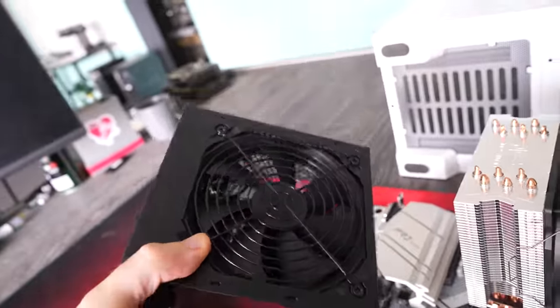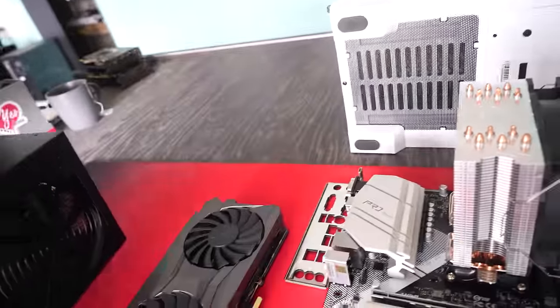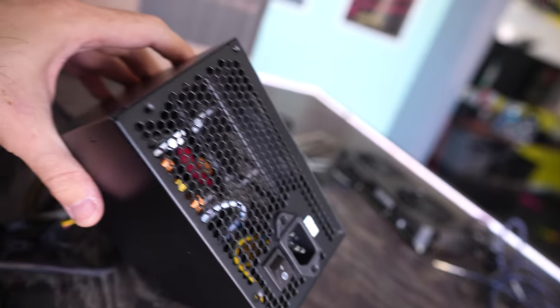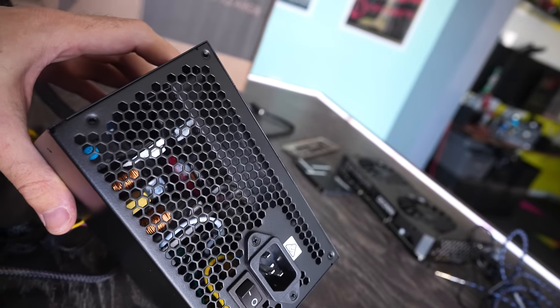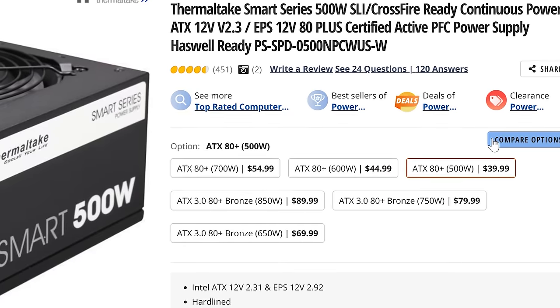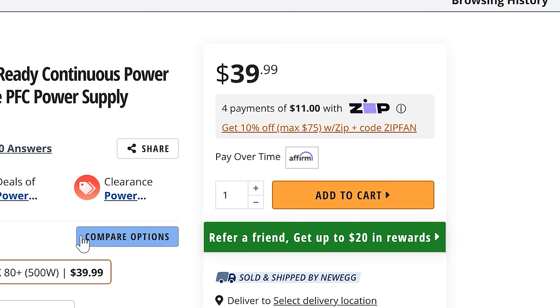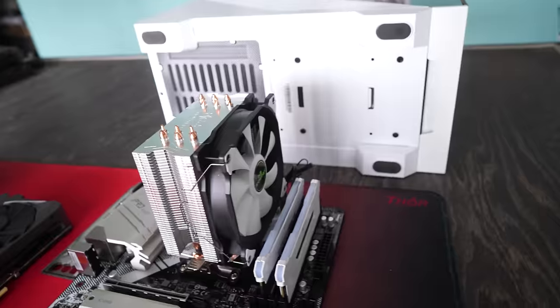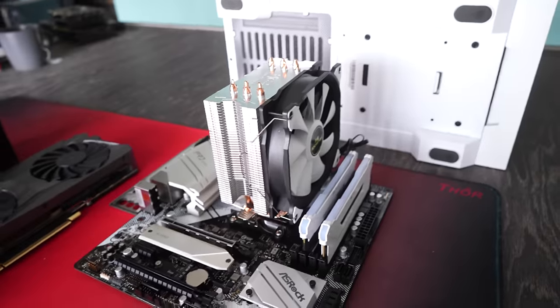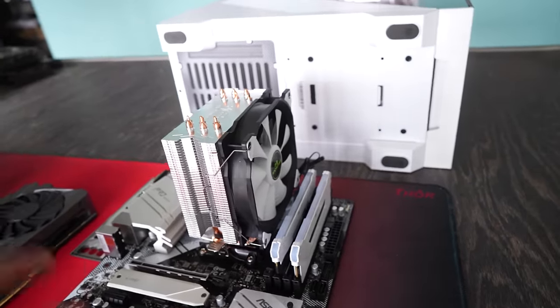The last component is the power supply. A lot of people don't like using used power supplies, but I love it because I know how to test them and see if they've got good life in them. This Thermaltake unit has no markings, but judging by the gauge of the wire I'd say it's around 500 watts, which should be perfect for today's build.